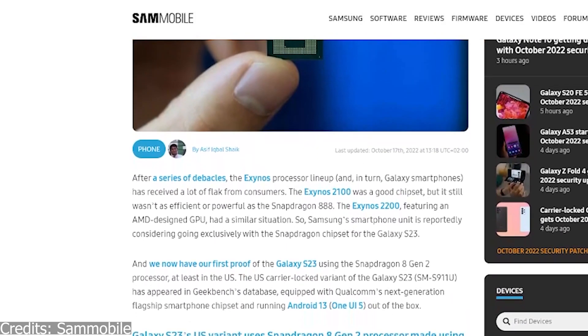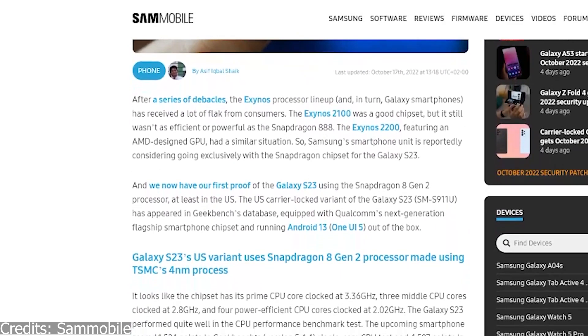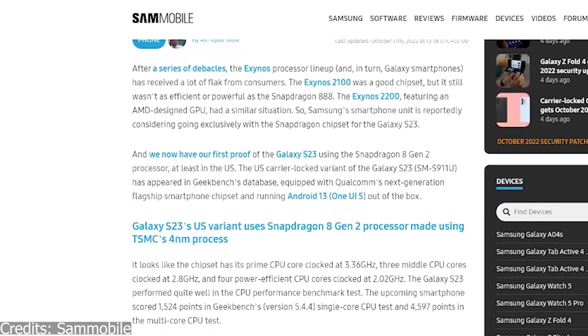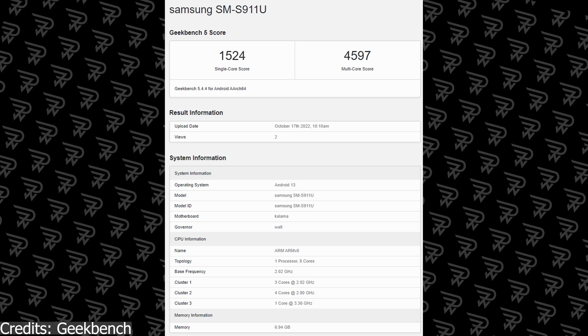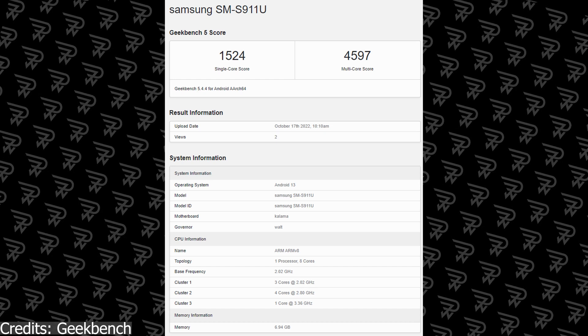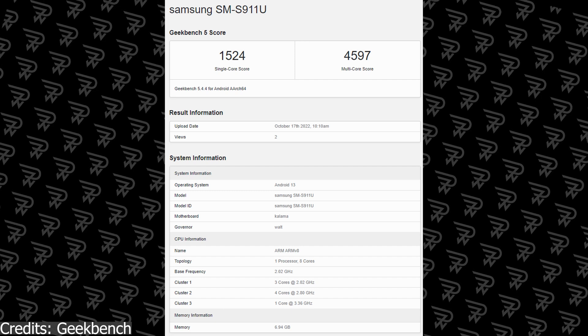You heard that right — the S23 will be the first smartphone to feature Qualcomm's next-gen chipset. According to the Geekbench 5 score, the single-core score appears to be 1524 and the multi-core score appears to be 4597. This is a very high score for any smartphone that has existed to date.